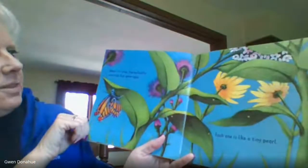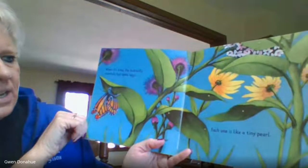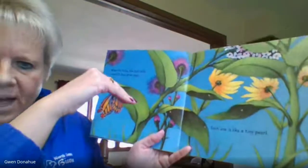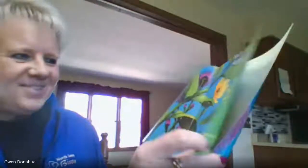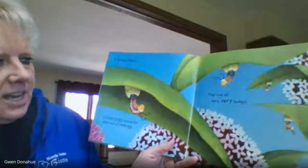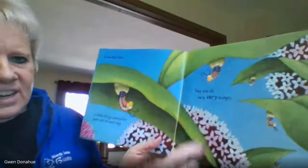When it's time, the butterfly carefully lays some eggs. Each one is like a tiny pearl. And notice they're on the bottom part of the leaf. Why do you think they do that? A few days later, a little stripy caterpillar pops out of each egg. They are all very, very hungry.